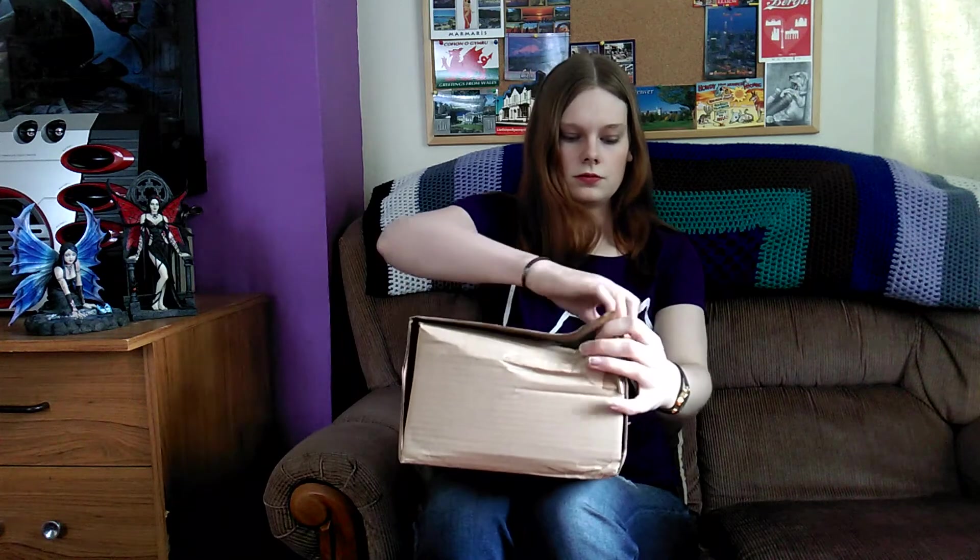So let's crack it open and see what we've got inside. Now as you can see, just before I open this, the box is a bit bashed — hopefully nothing inside is damaged. I know they usually put loads of packing peanuts and things like that in there, so it should be okay. Let's crack it open and double check.